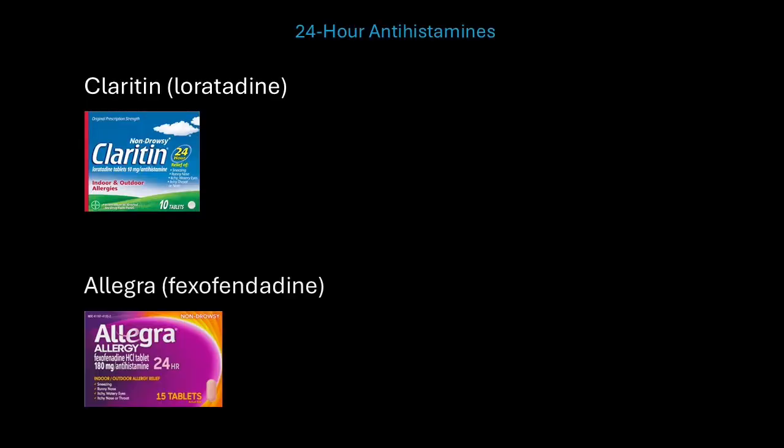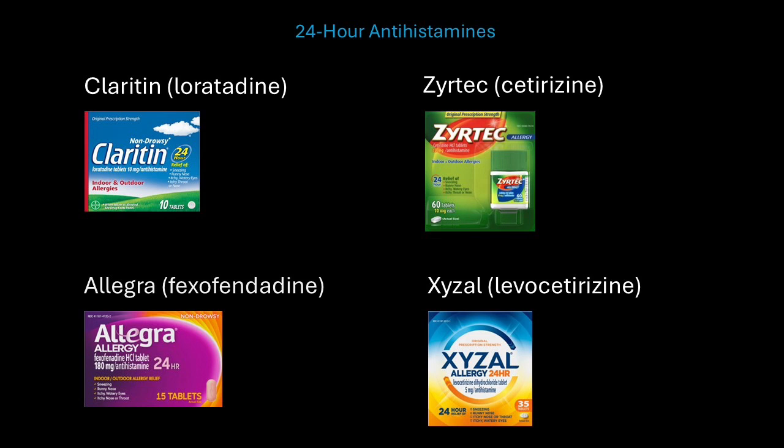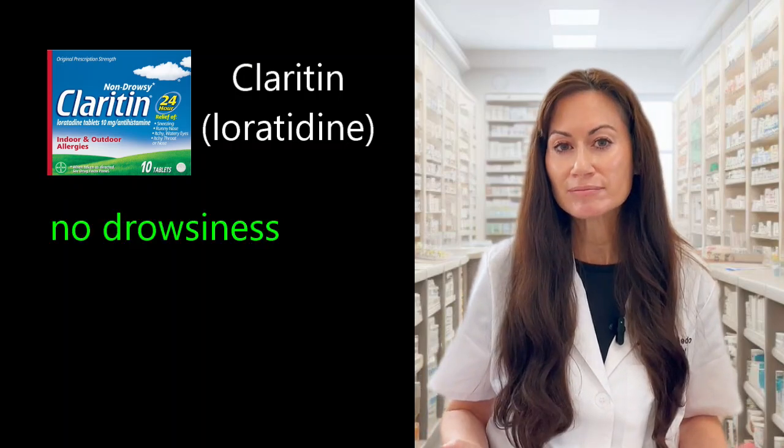Let's begin with the most popular category: oral antihistamines. There are four main oral antihistamines that can last 24 hours. The first is Claritin, with the generic name loratadine. Allegra has the generic name fexofenadine. Zyrtec has the generic name cetirizine. And Xyzal has the generic name levocetirizine. Starting with Claritin — the good part is that it does not cause drowsiness.